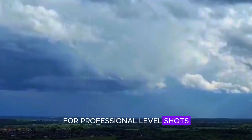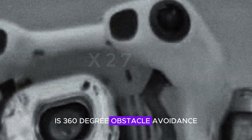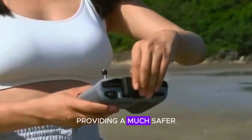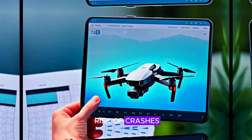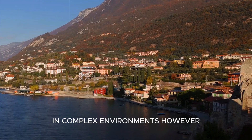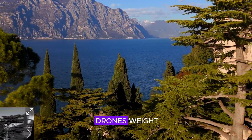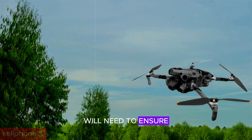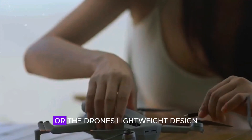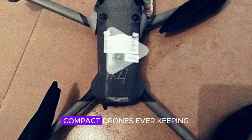Another exciting possibility for the DJI Mini 5 Pro is 360-degree obstacle avoidance. This means the drone could detect and avoid obstacles in all directions, providing a much safer flying experience. For beginners, this would reduce the risk of crashes, while professionals could fly more confidently in complex environments. However, adding full-direction sensors comes with challenges — it could increase the drone's weight, production cost, and processing demands. DJI will need to ensure that these sensors don't compromise battery life or the drone's lightweight design. If they succeed, the Mini 5 Pro could become one of the safest compact drones ever.